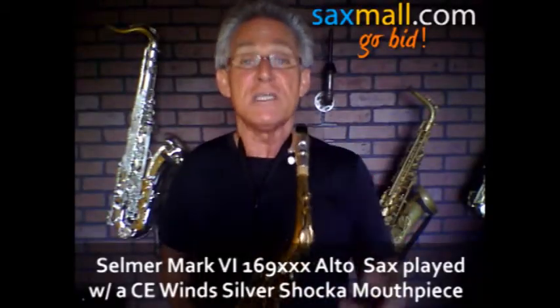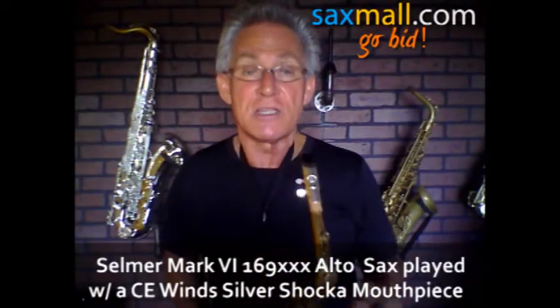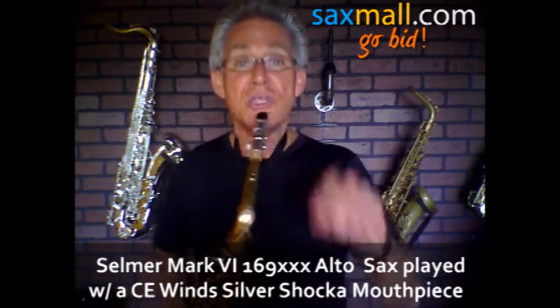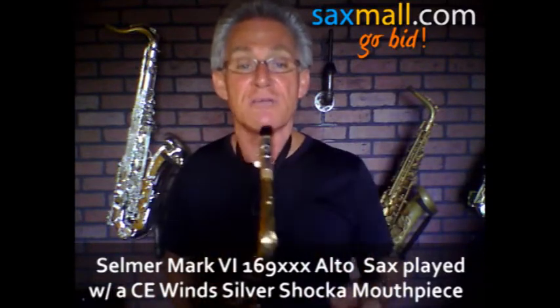Hey, this is Victor with CE Wins. Thanks for tuning into the auction. Saxmall.com — that's where you're coming for your horn. You need a horn? We got your horn. We'll take care of you.